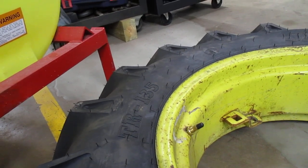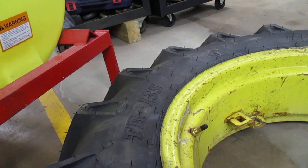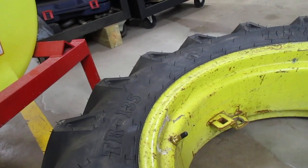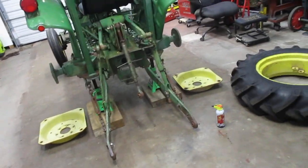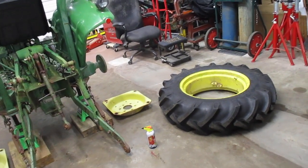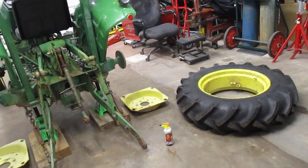The tires look pretty good. They're definitely two-ply type, but they are 8 ply rated and I love that. Two tires, two of the good tubes with the steel stems that can accept fluid — $800.